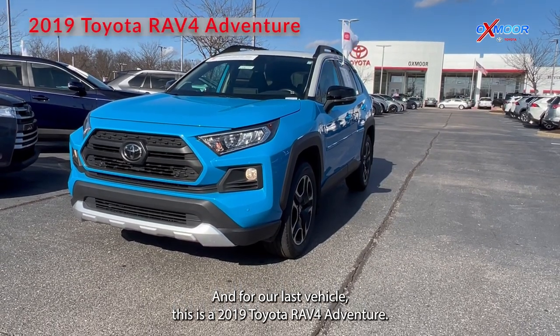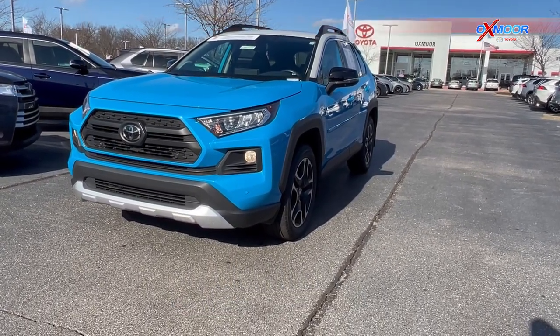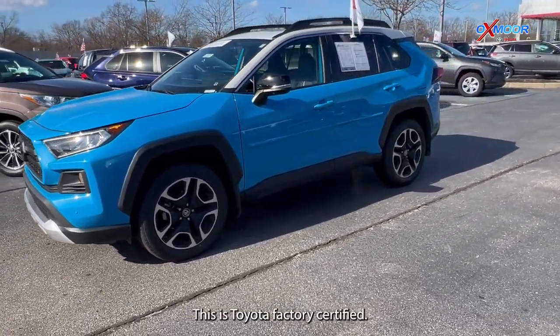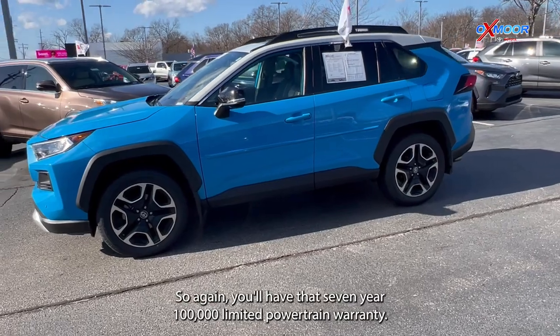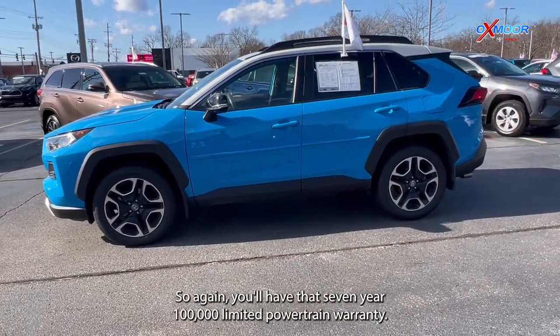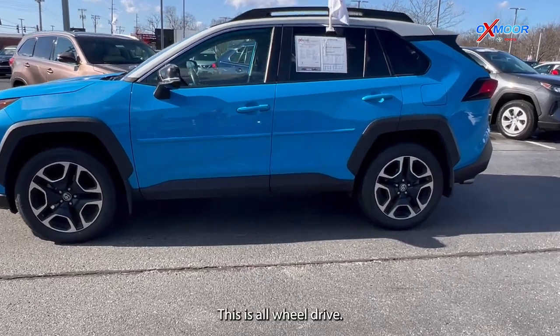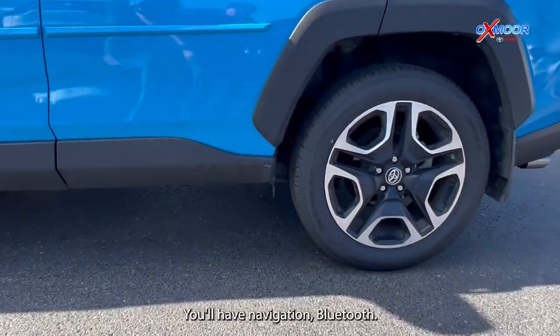For our last vehicle, this is a 2019 Toyota RAV4 Adventure. The exterior color is in blue flame. This is Toyota factory certified, so again you'll have that seven-year, 100,000 mile limited powertrain warranty. This is all-wheel drive. You'll have navigation.